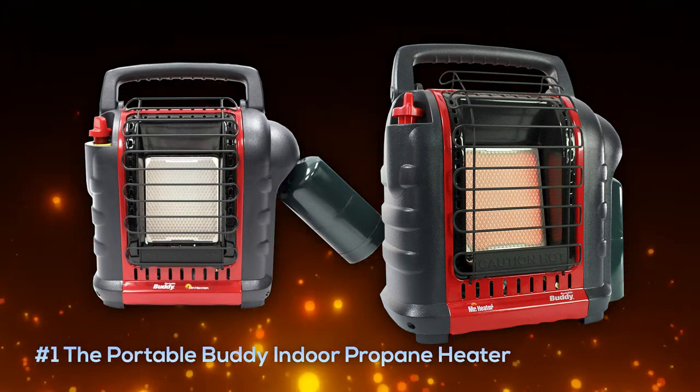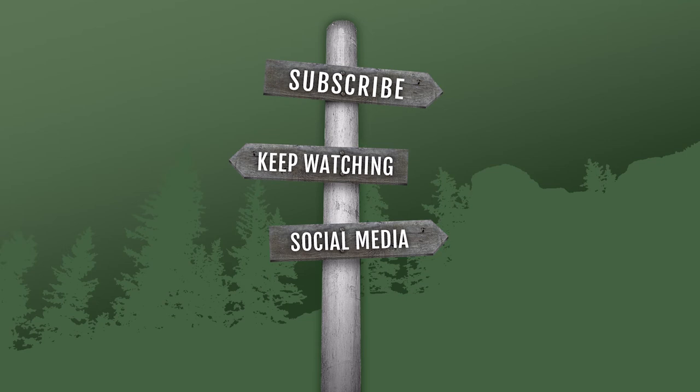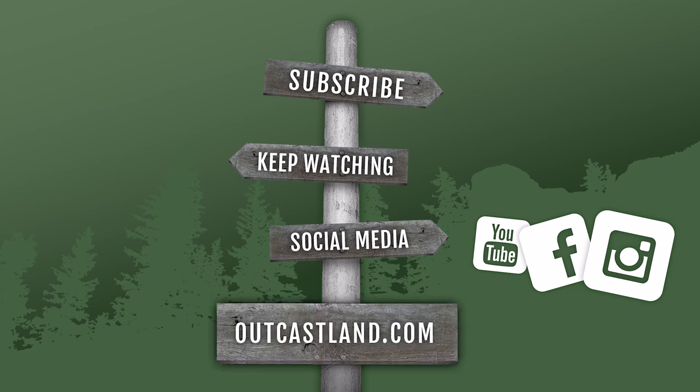Thanks for checking out the video. Be sure to subscribe and keep watching all of our other videos. Check us out on social media — along with YouTube, we have Facebook and Instagram — and be sure to check us out at outcastland.com.